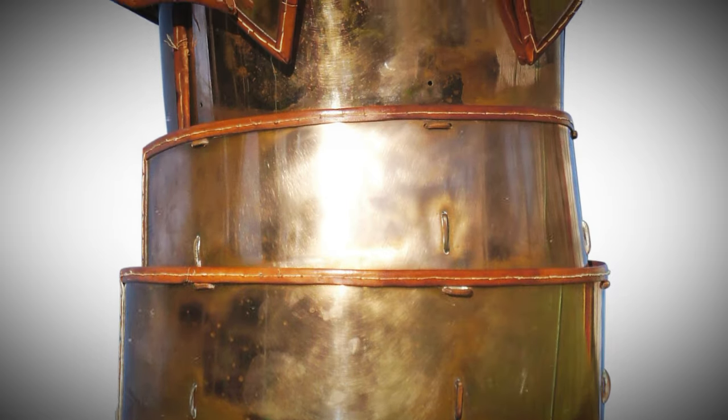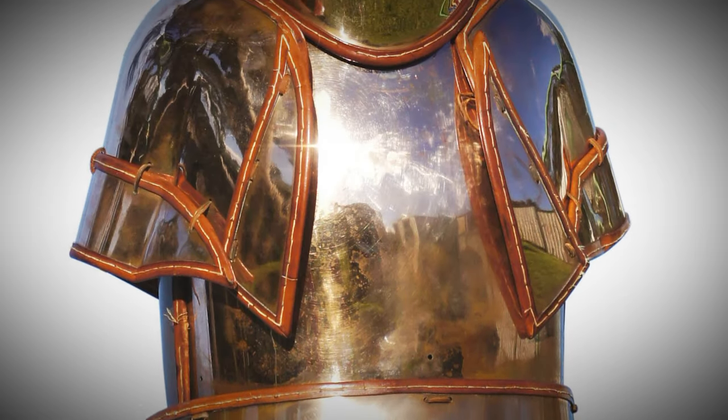But here's the catch: it was likely pretty difficult to wear. You can't have it all, right?